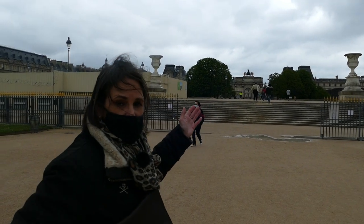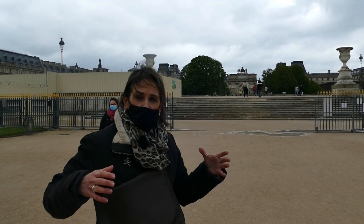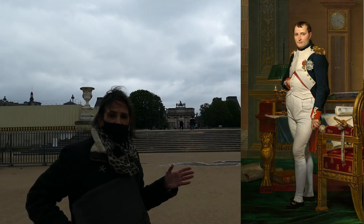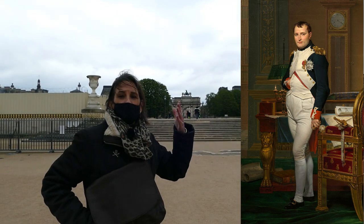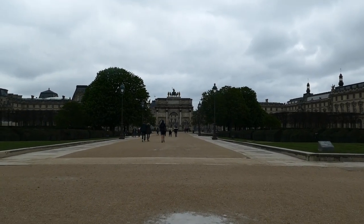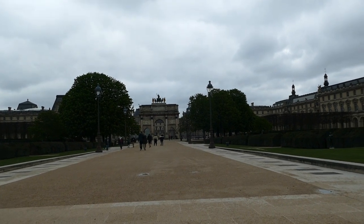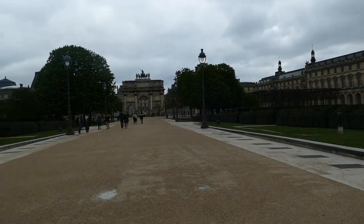This is a smaller version of the Arc de Triomphe that we already saw. It took too long to build the large one within Napoleon's lifetime, so Napoleon built this small one because he wanted it to be reminiscent of the Italian victories where they would go through the streets and have a big parade. His dream was always to go through the gates of the Arc de Triomphe and be celebrated, but Napoleon was never able to go through there.